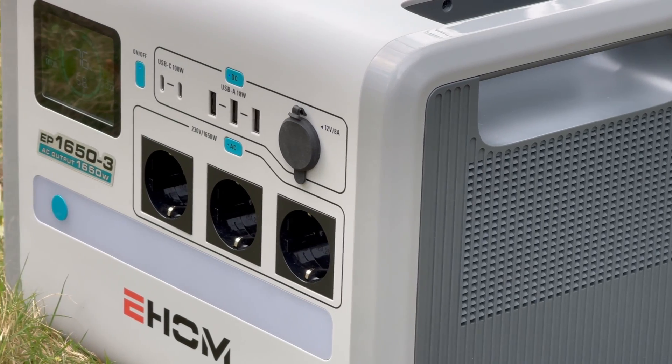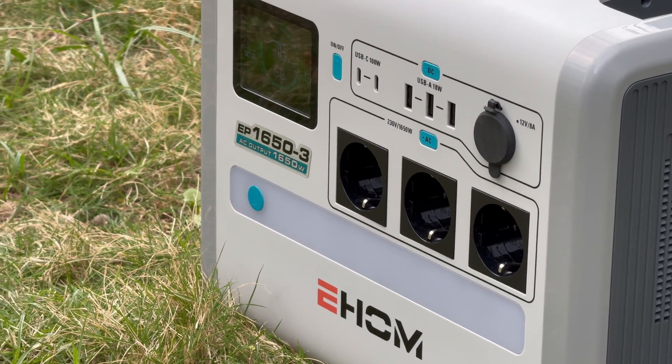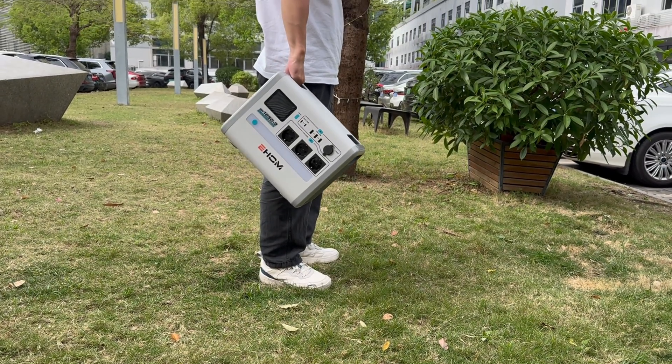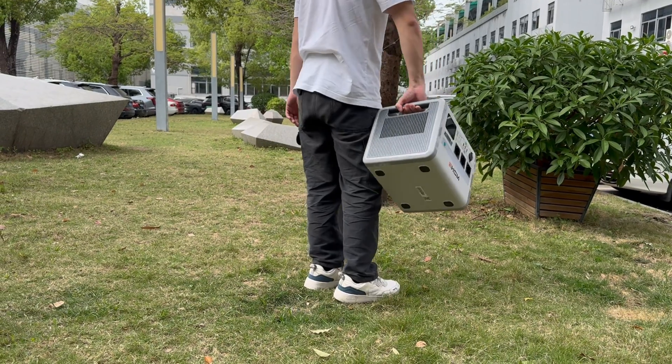It is equipped with 3 European AC outlets, 2 USB-C ports, 3 USB-A ports, and a car port. The weight is about 13kg and its size is about 333×268×263mm.